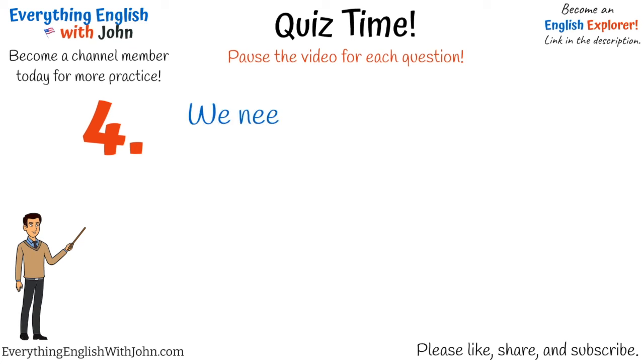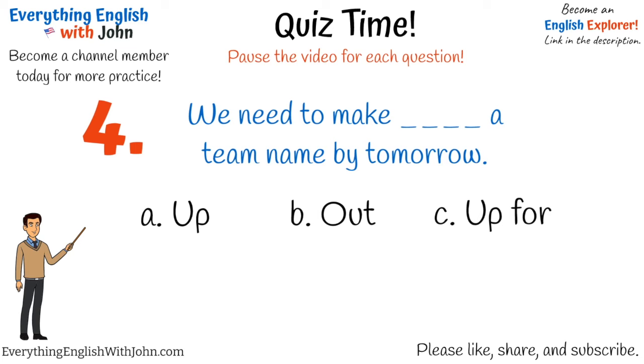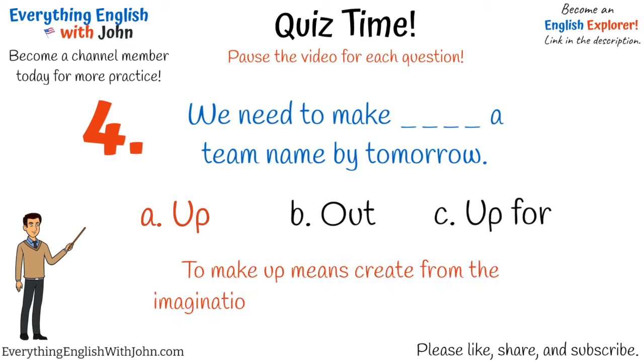Number four. That's right, it's: we need to make up a team name by tomorrow. To make up means to create from the imagination. In this case, it's a team name.